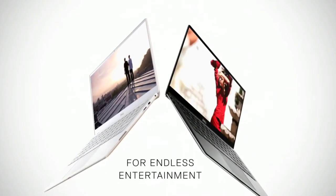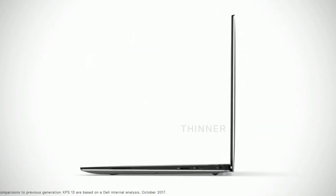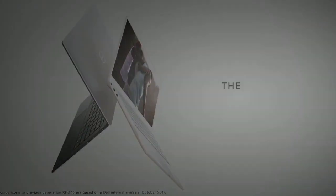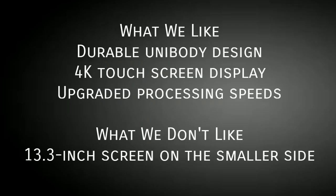What we like in this laptop is its durable unibody design, 4K touchscreen display, and upgraded processing speeds. The only disappointment is that the 13.3-inch screen is on the smaller side.